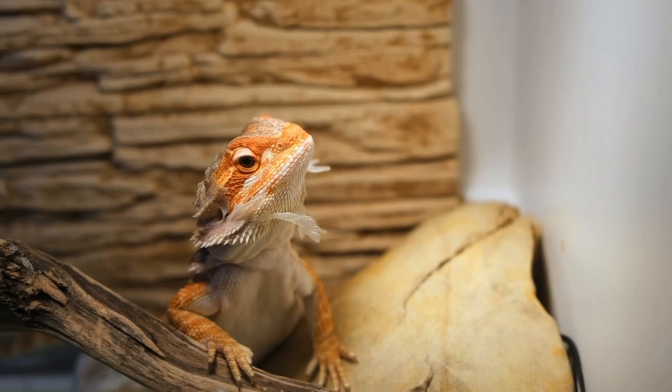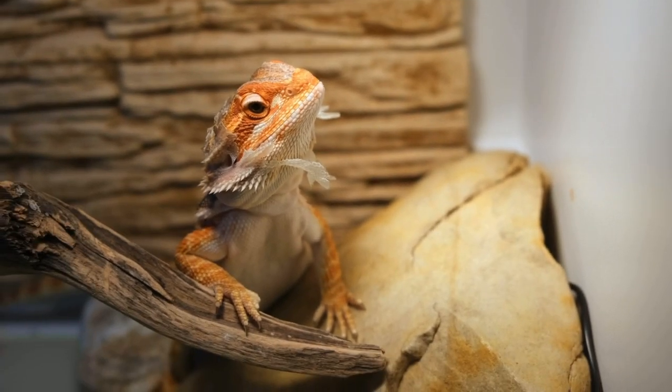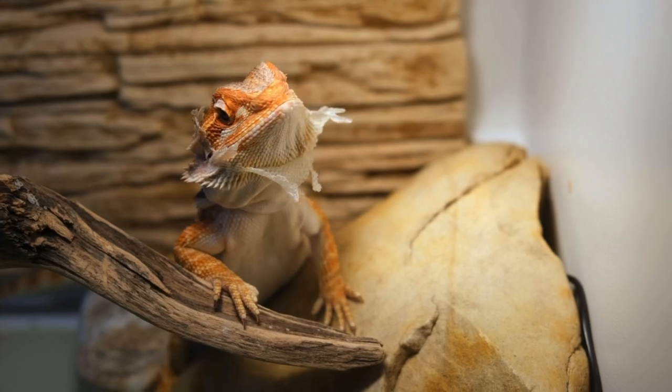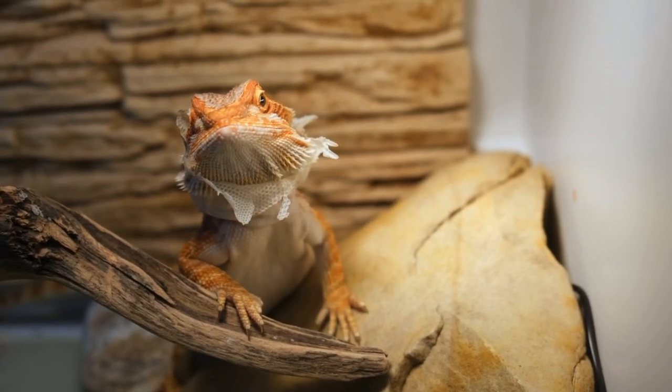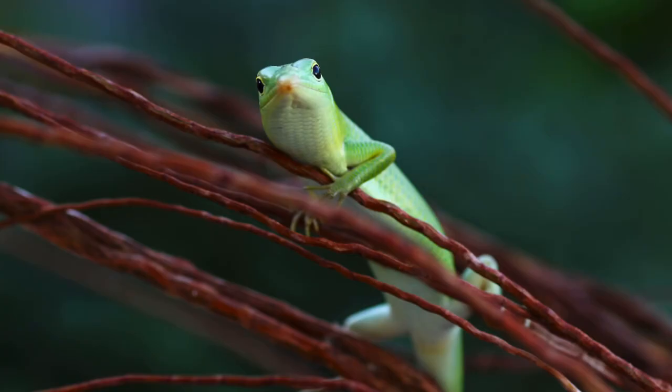They do require UVB, and one of the biggest things to watch out for is making sure that when they shed, you get the shed completely off their tails and fingertips — that's a common problem and those can fall off. Take care of your bearded dragon and it'll be an awesome pet.